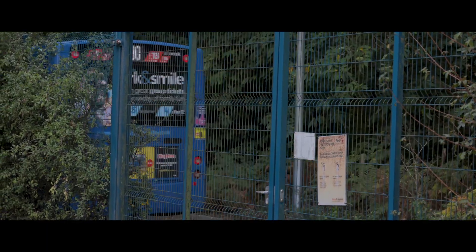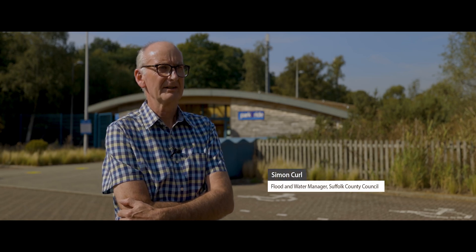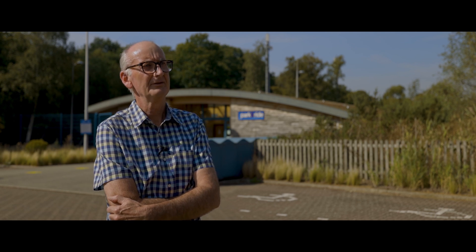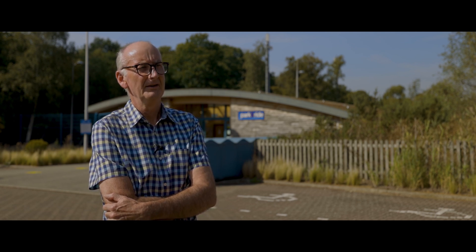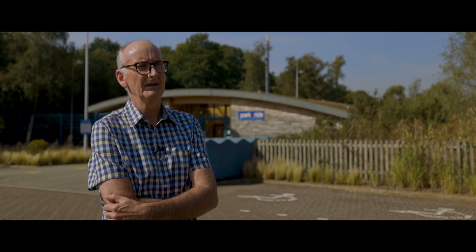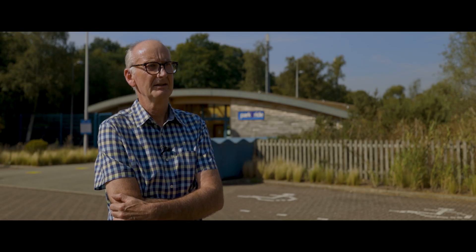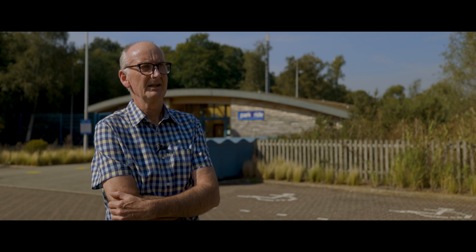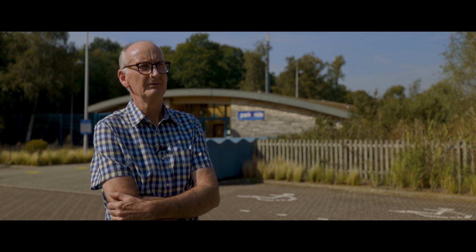We're at Martlesham car park, which was one of our first permeable paving jobs, installed in 2003. This is a park and ride site for Ipswich. Back in the early 90s, Suffolk County Council decided to introduce park and ride to Ipswich. This is the third site, developed on the east side of Ipswich, the other two on the south side and the north side. It was an area of paddock, acid grass and heathland, and we developed it to be low profile, sustainable and low impact.